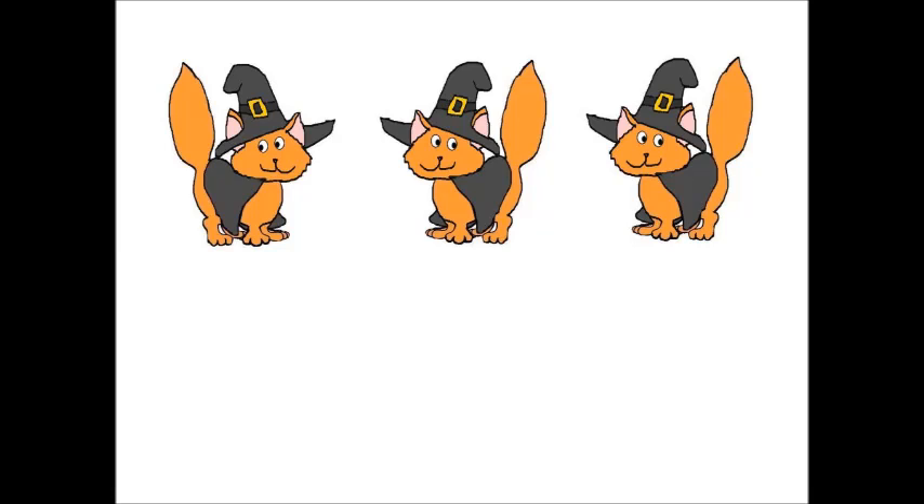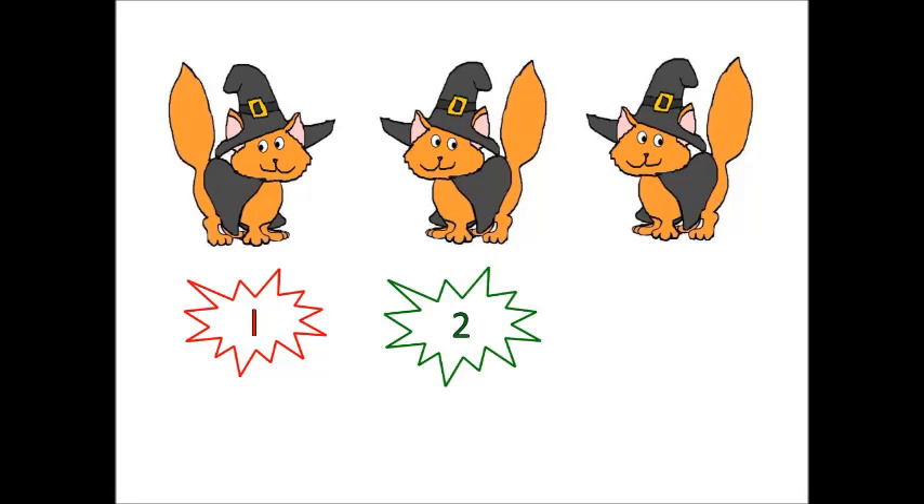Do you think you can count them in Spanish, too? Do you think you can try? Okay, here we go. One. Uno. Two. Dos. Three. Tres. There are three cats. Hay tres gatos. Good job, everyone.